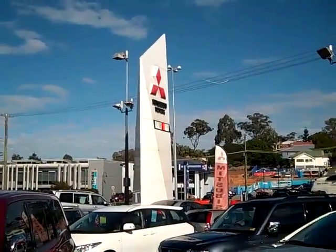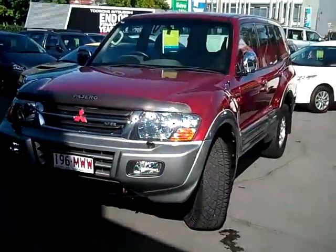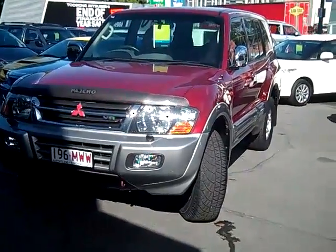Welcome to Toowong Mitsubishi and Scenic Motors. Today I'm going to give you a look at the 2001 Mitsubishi Pajero Exceed.